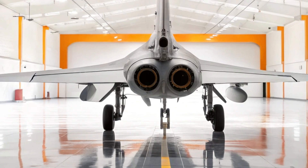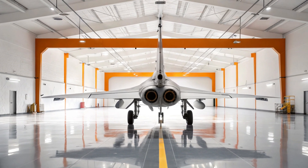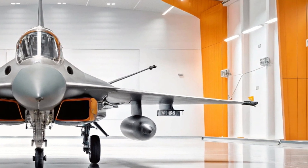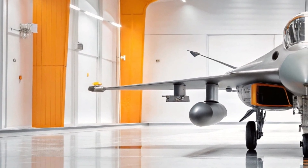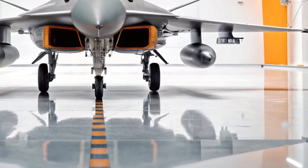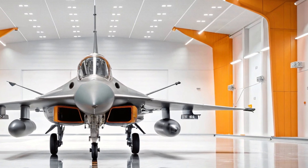Reflections on the polished floor create a surreal effect — the J-10 almost seems to float, a dragon ready to leap skyward at a moment's notice. The Chengdu J-10, affectionately called the Vigorous Dragon, is one of China's premier fourth-generation fighter jets, designed for all-weather multi-role operations. It's capable of dominating air-to-air combat and delivering devastating strikes on ground targets.